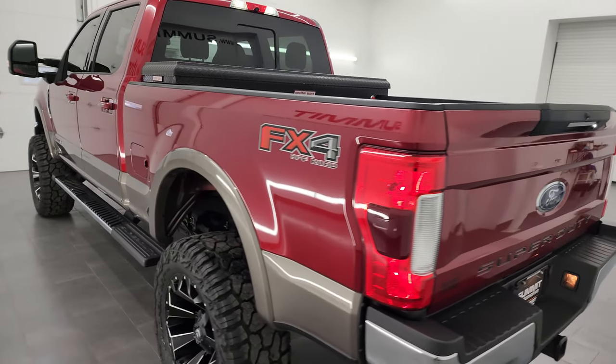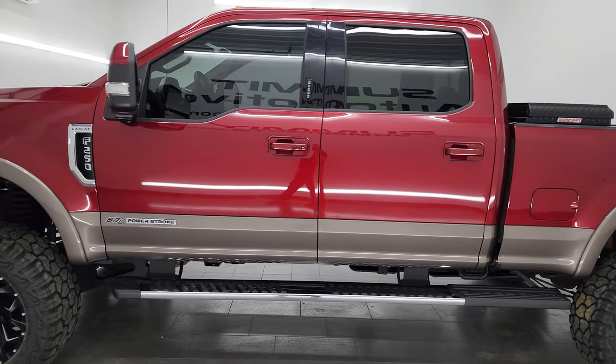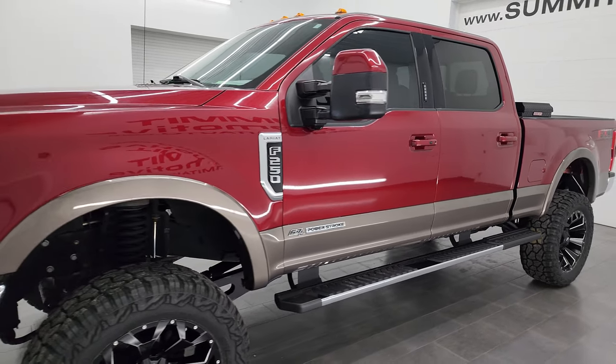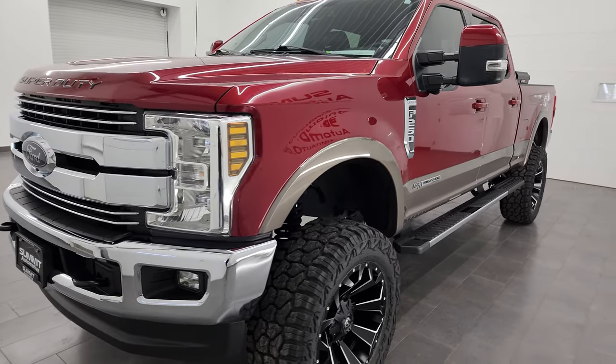Heavy duty truck headquarters. This 2018 Ford F-250 has the 6.7 liter Power Stroke diesel engine, paired up with the six-speed automatic transmission. This truck has been fully safety inspected by our service shop, has a fresh oil and filter change, all the fluids have been checked and topped off, and it is 100% ready to go.